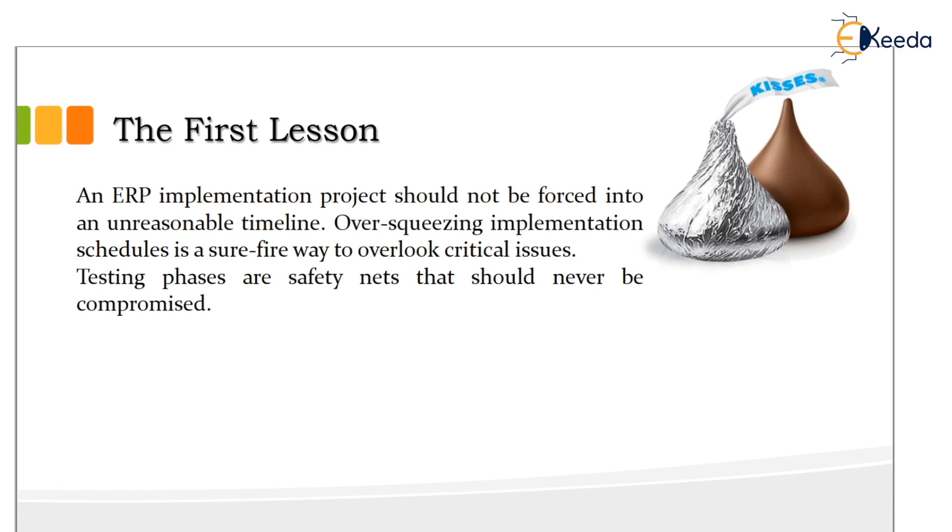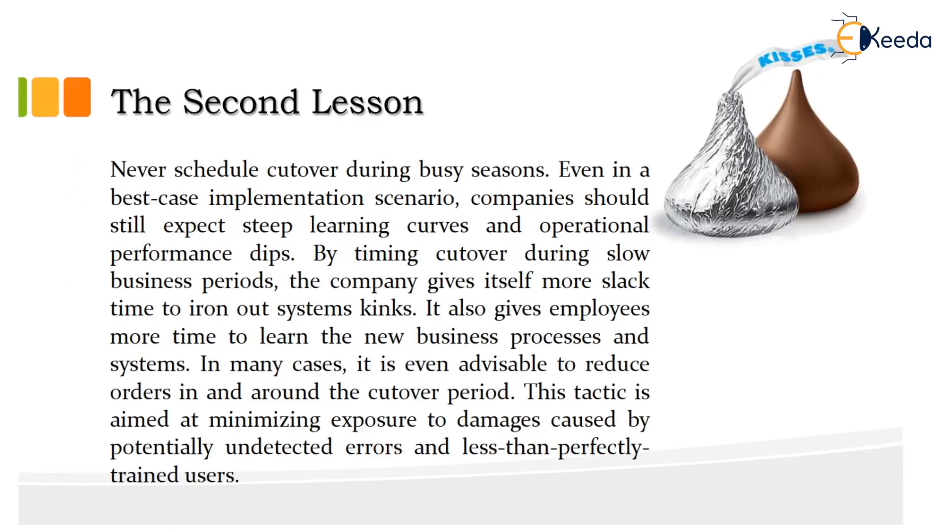The testing phases are safety nets that should never be compromised. The second lesson is to never schedule cut-over during a busy season. Even in a best-case implementation scenario, companies should still expect steep learning curves and operational performance dips. By timing cut-over during slow business periods, the company gives itself more slack time to iron out system kinks and gives employees more time to learn the business processes and systems. In many cases, it is even advisable to reduce orders around the cut-over period, to minimize exposure to damage caused by potentially undetected errors and less-than-perfectly trained users.